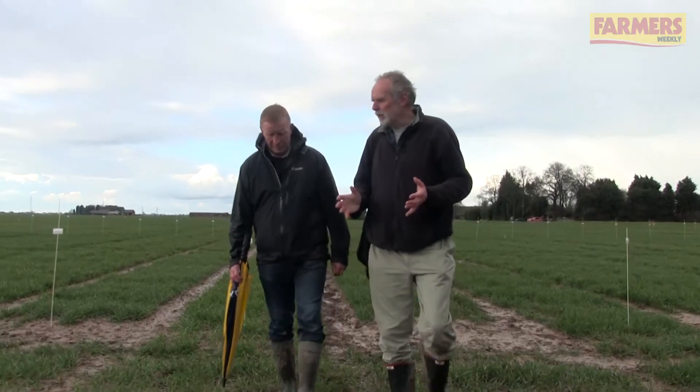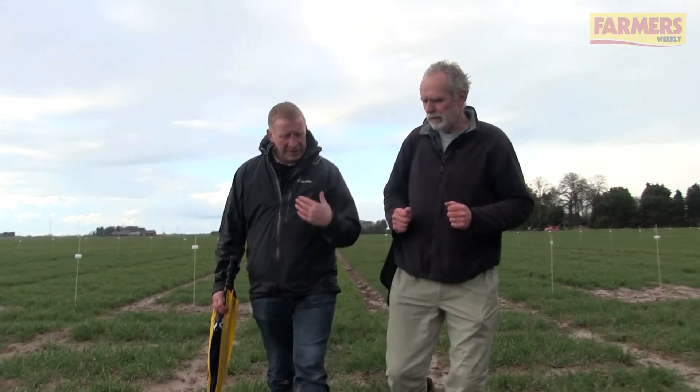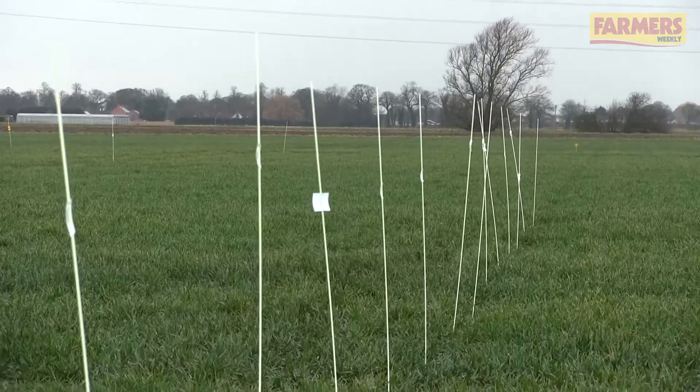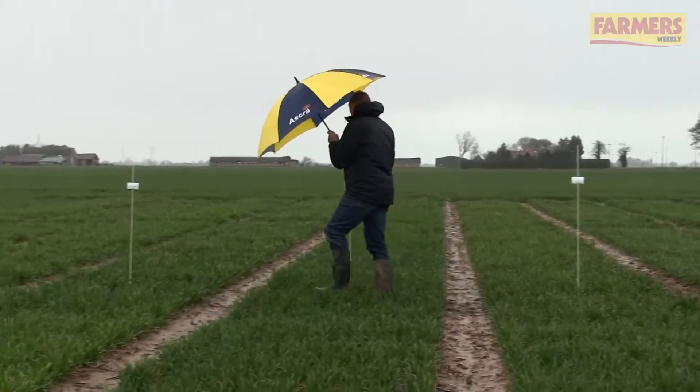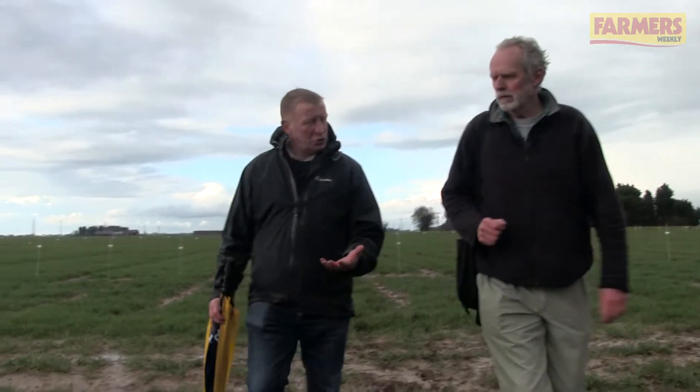Well although the crops look a little bit backward, they look fairly well. And what kind of disease levels are you seeing? Well it's really interesting — these crops have had that bit of early nitrogen which not many people have got on. But really looking for fresh septoria, it's really quite difficult to see. What we've got is a lot of dead leaf with pustules on there, all ready to explode when we get this sort of showery weather, which we've just experienced — ideal for the spread.